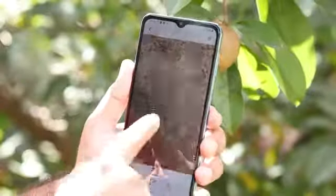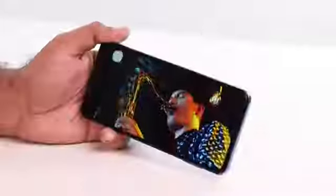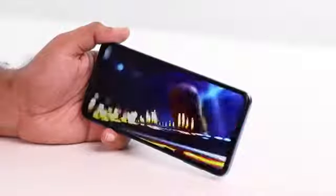With a 6.5-inch TFT display and an HD Plus resolution of 720 x 1600 pixels, the visuals on the phone look absolutely stunning.